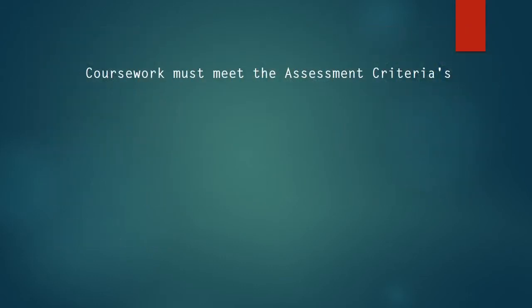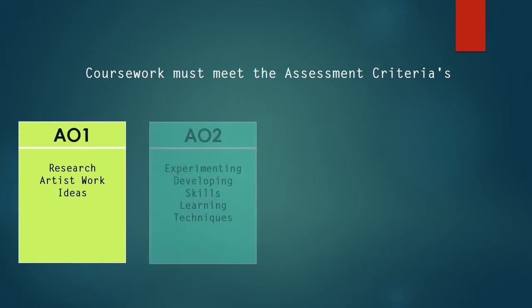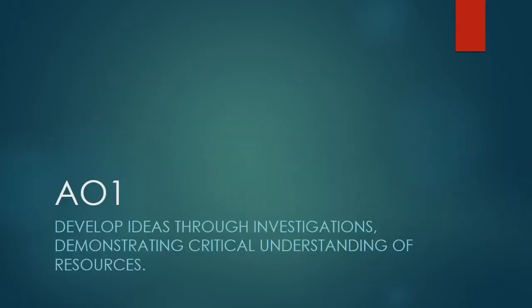Just a quick reminder that all your coursework must meet four assessment criteria, and for this part of the project we're going to very much focus on assessment objective number one, which is investigating and researching artists' work.